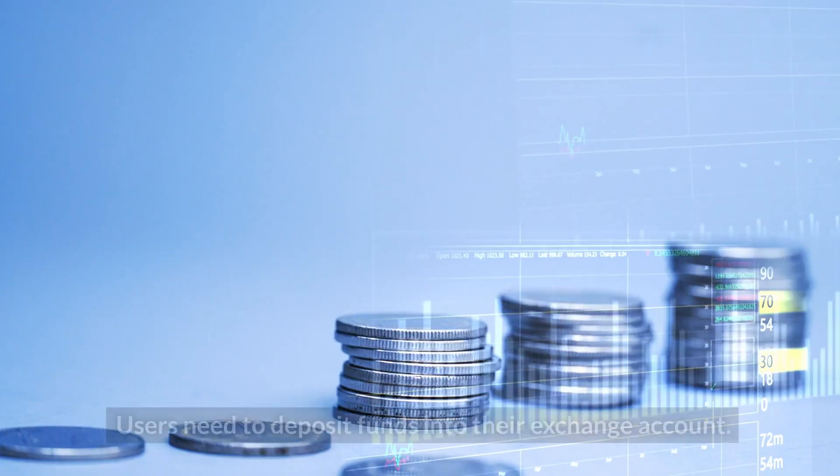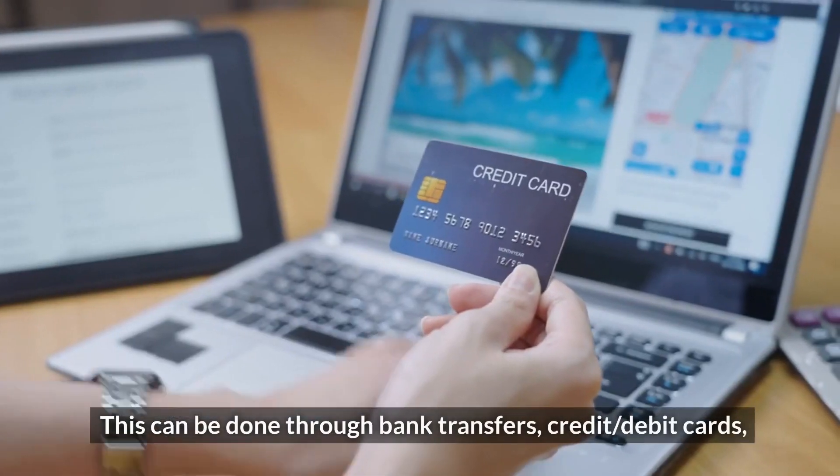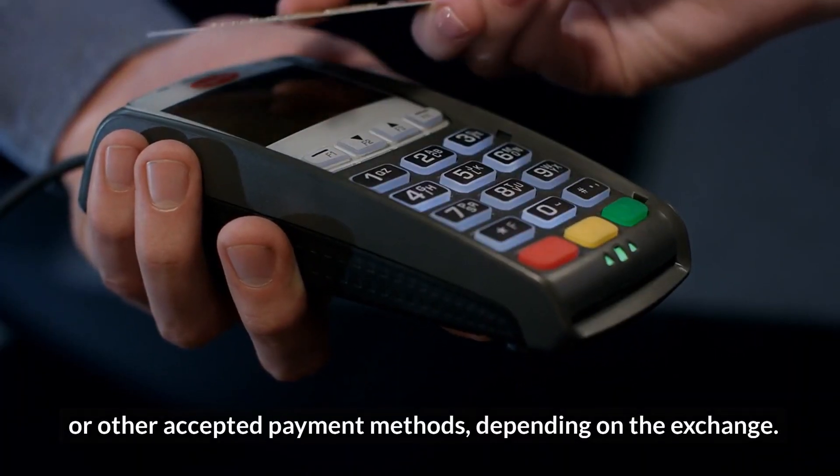Number two: deposit funds. Users need to deposit funds into their exchange account. This can be done through bank transfers, credit or debit cards, or other accepted payment methods depending on the exchange.